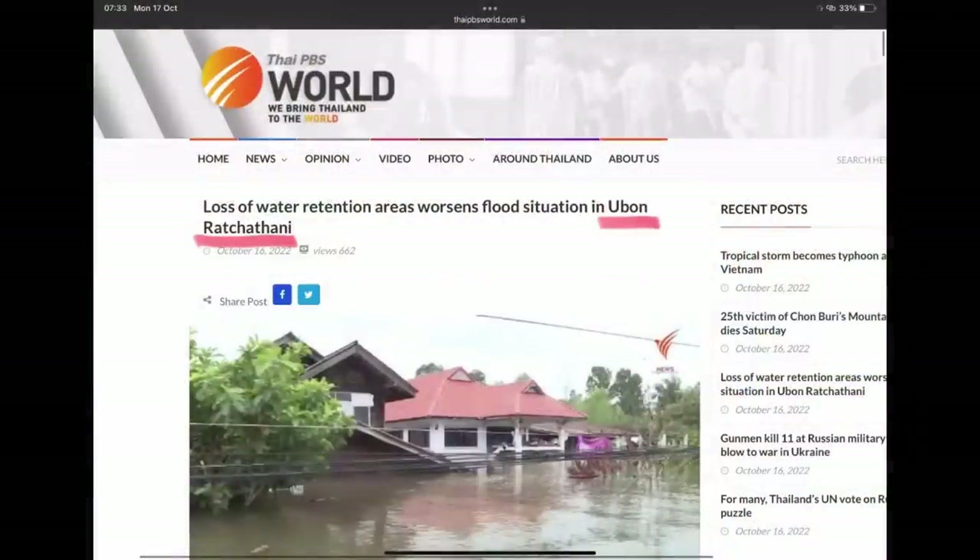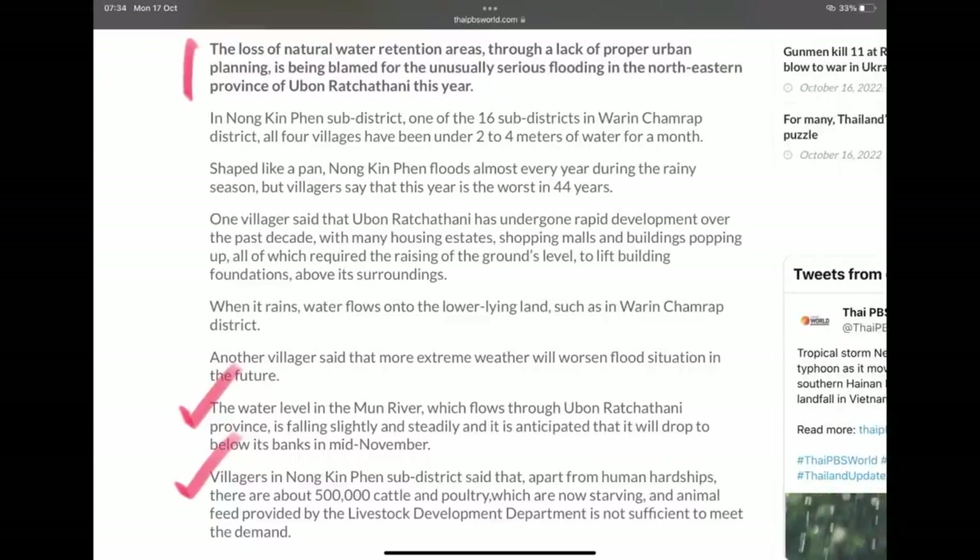So more bad weather is on the way. That weather system, while it may not necessarily pack a lot of wind when it gets to Thailand, will certainly suck in a lot of moisture and cold air from the Indian Ocean. Turning to what's happening in Ubon Ratchathani — a loss of water retention areas is worsening floods there. The loss of natural water retention areas through a lack of proper urban planning is being blamed for the unusually serious flooding in the northeastern province.